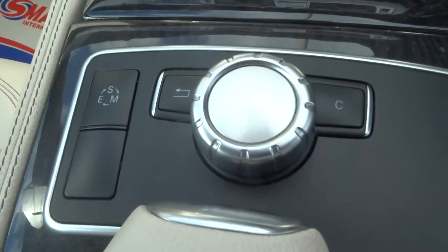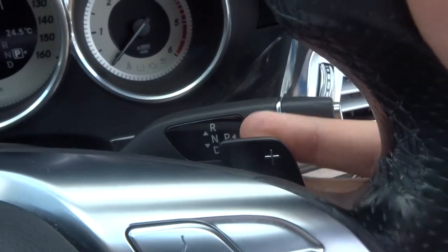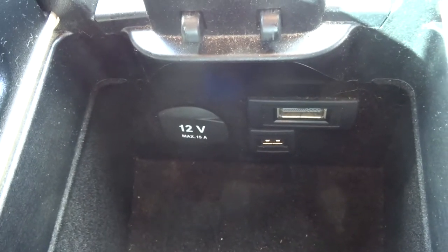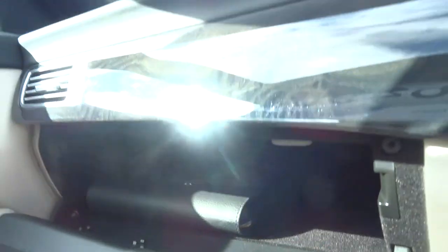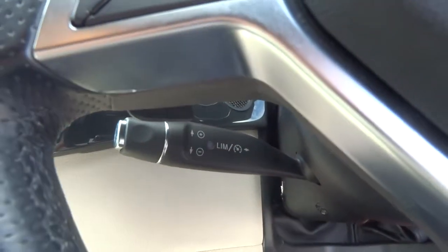We've got Sports mode, Eco mode, and Manual mode. It's obviously an automatic, but you can override that with the paddle shifts. Plenty of storage in there with USB and media input, another 12-volt. In the glove box you've got your owner's pack, which is also air-conditioned. Cruise control with your speed limiter.